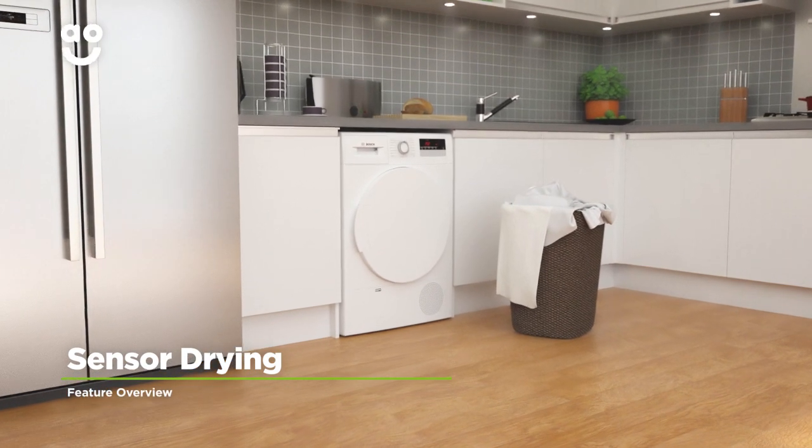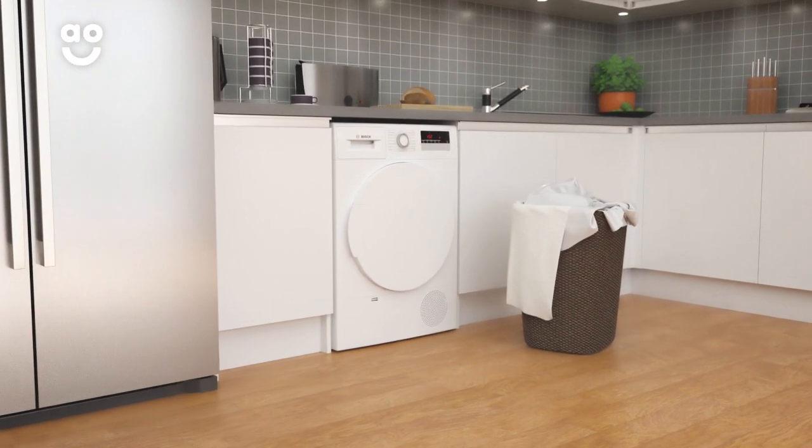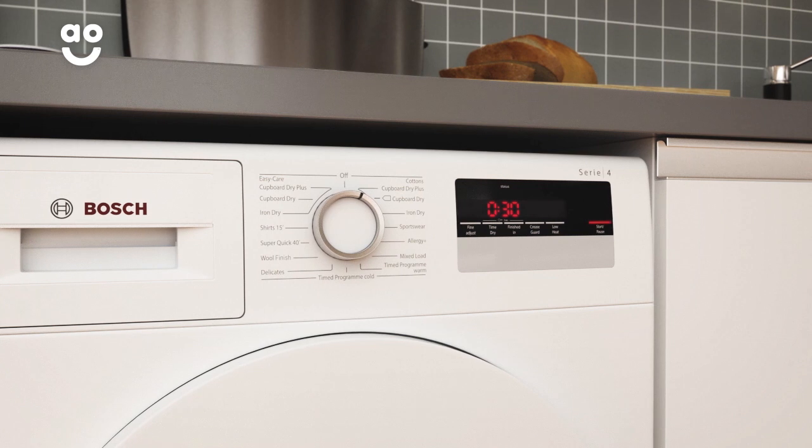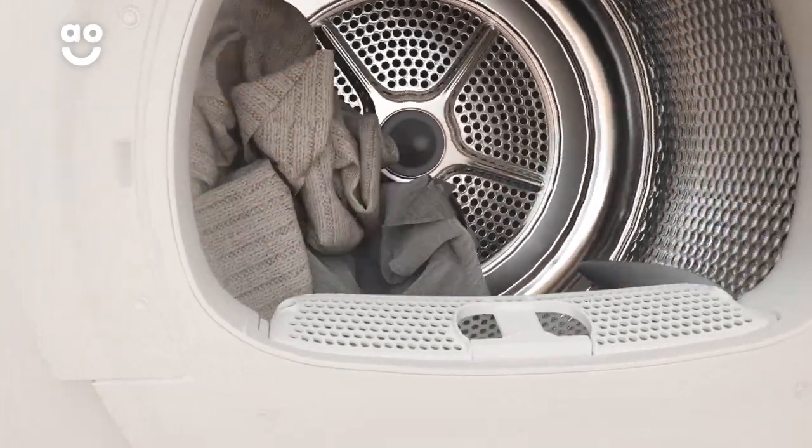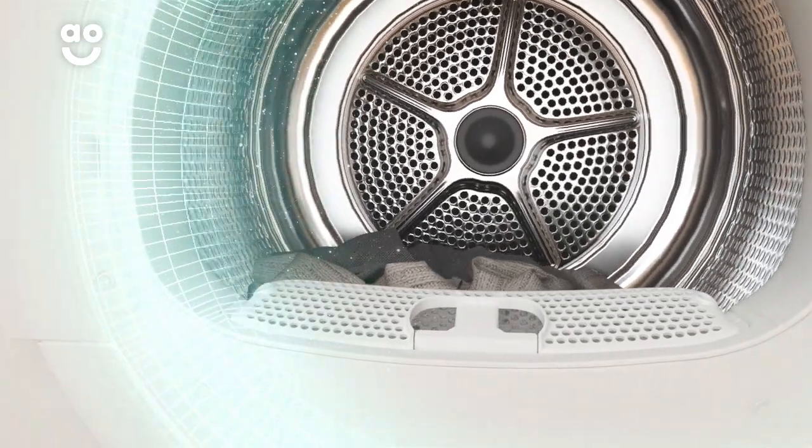Sensor Drying technology gives you perfect drying results each and every time. Simply select the ideal level of dryness, such as the Iron Dry option, and clever sensors inside the drum will then monitor moisture levels and end the cycle once your clothes are dry.